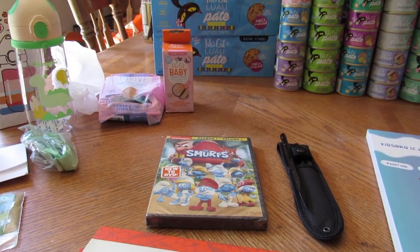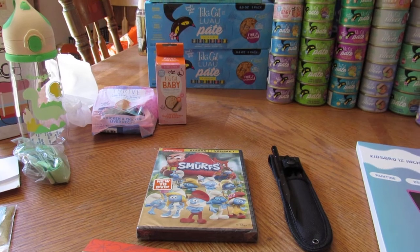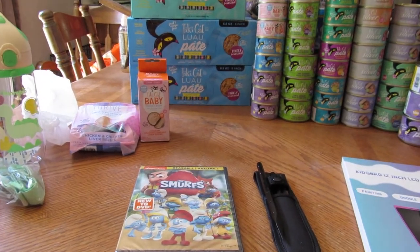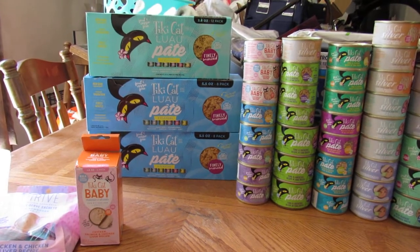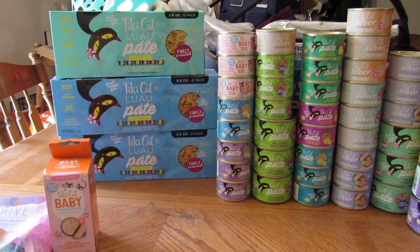Welcome to Sarah Lee's Deals, Deals and Giveaways — I also run the group Sarah Lee's Deals and Steals to save you money. I got a bunch of cat food in for this review; it's Tiki Cat, and they were doing a big deal on promoting their brand.